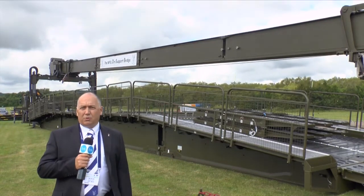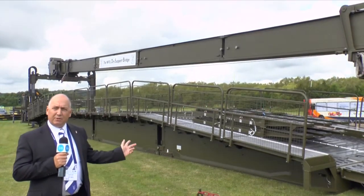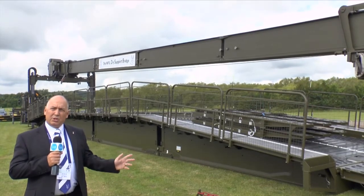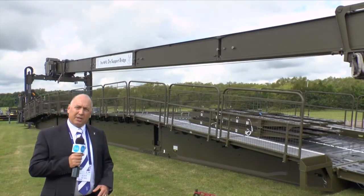We more recently sold to the Swiss Army and you can see to the side of the bridge a civilian walkway. So the bridge has a dual role application for both military and disaster relief purposes.